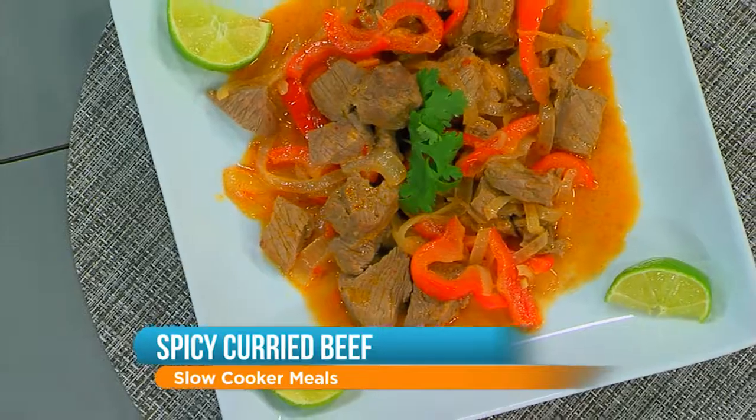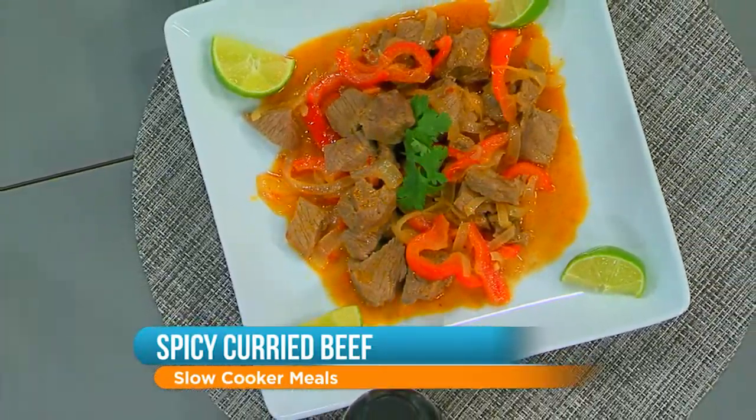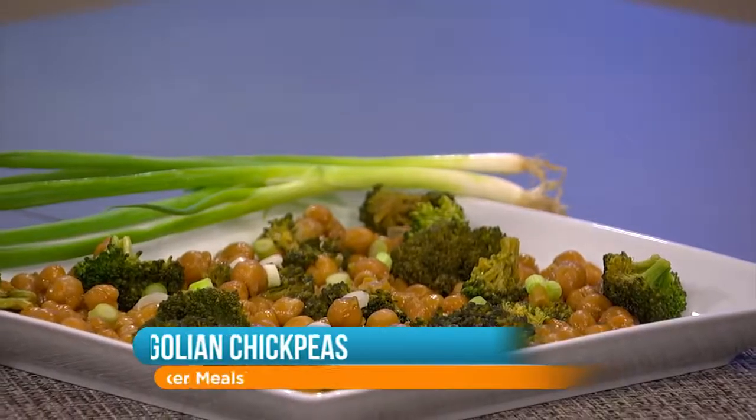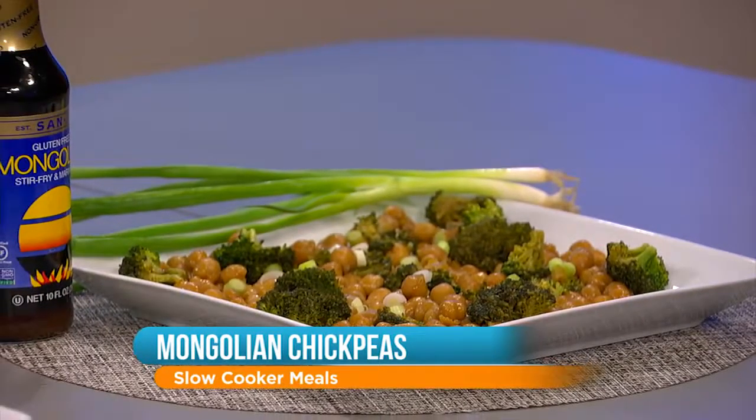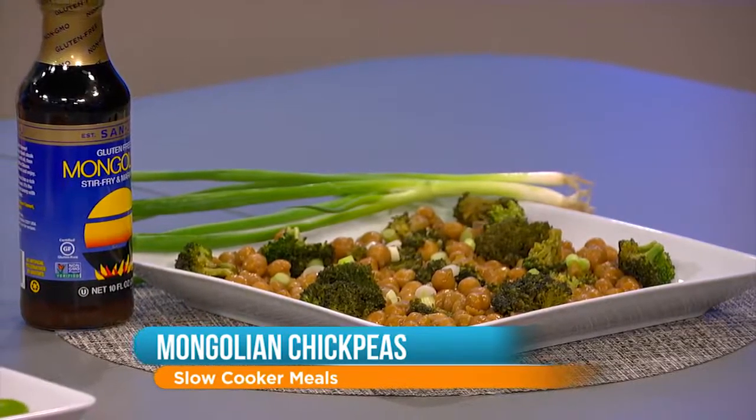What kind of beef did you use? I actually used flank steak. Flank or skirt is generally going to be less marbled, so less fat — but that means don't cook it as long, because the more fat it has it'll keep it juicier, and you don't want it to dry out. And the vegetarian option is chickpeas, which you could cook forever essentially. I use the Mongolian sauce because I love that flavor so much, especially with broccoli. So with the chickpeas and broccoli and a couple fresh scallions on top, you're going to be so full.